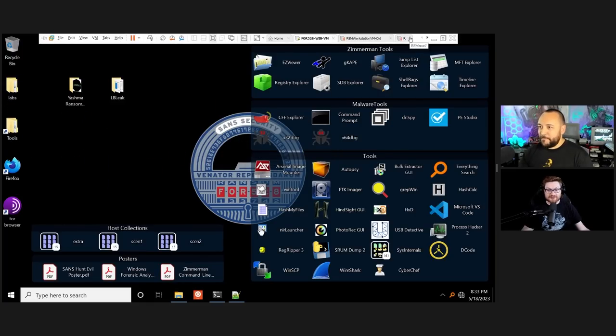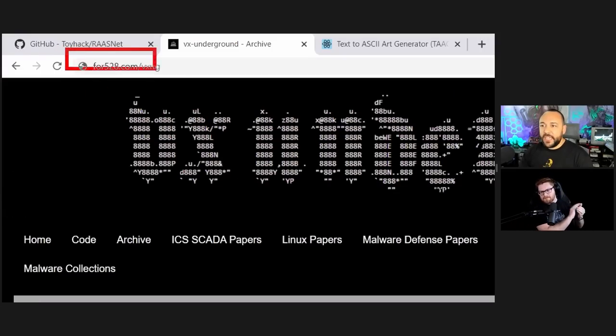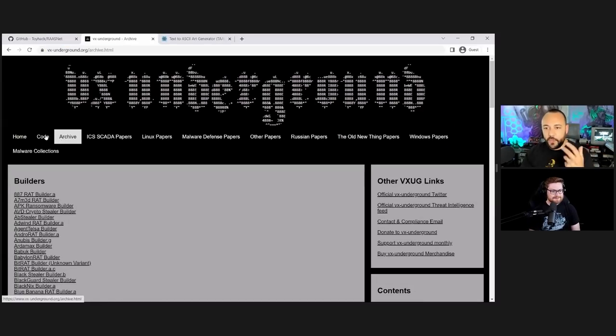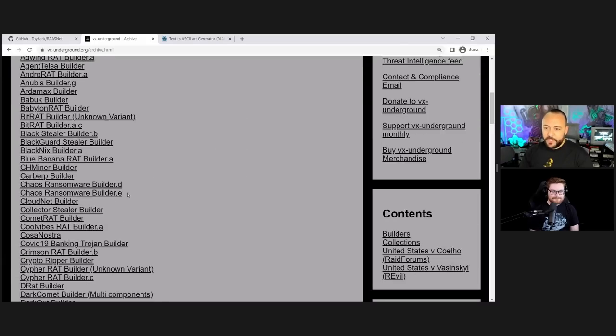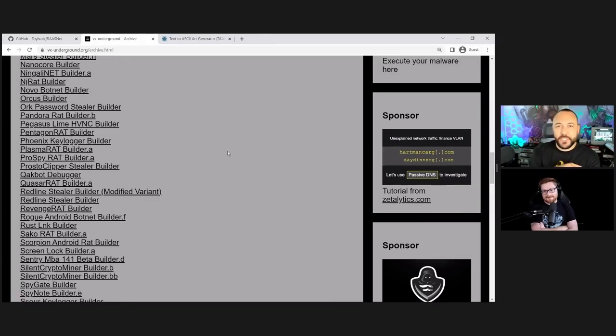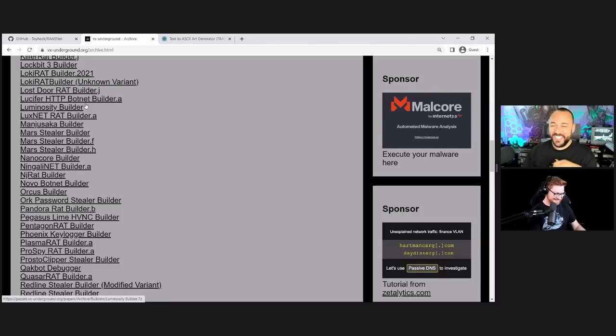That's an example of an open source builder. Going to FOR528.com/vxug takes you to VX Underground, a phenomenal group, and their code collection archive has a section on builders. There was ransomware called Chaos, and a newer version — they changed the name, as these teams do — to Yashma ransomware. I grabbed the Yashma ransomware builder, literally just clicked and downloaded it. General disclaimer: don't actually be a cybercriminal. Educational purposes only.